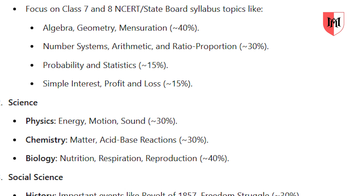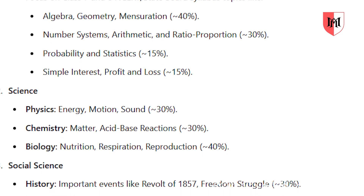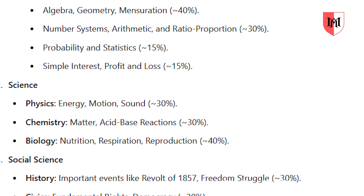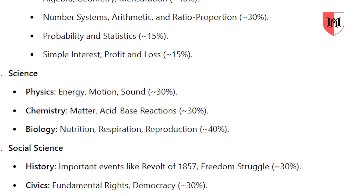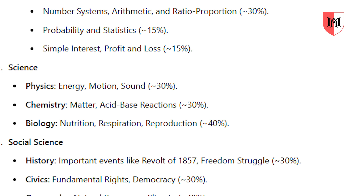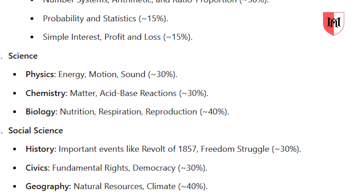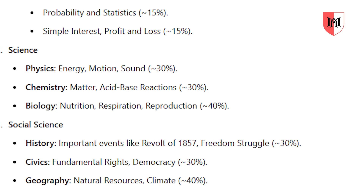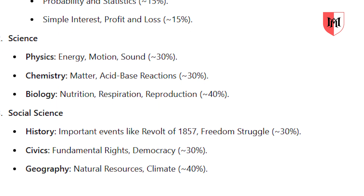For mathematics, the key concepts are: algebra, geometry, mensuration, number system, arithmetic, ratio and proportion, probability, statistics, simple interest, and profit and loss. Focus on these topics first.